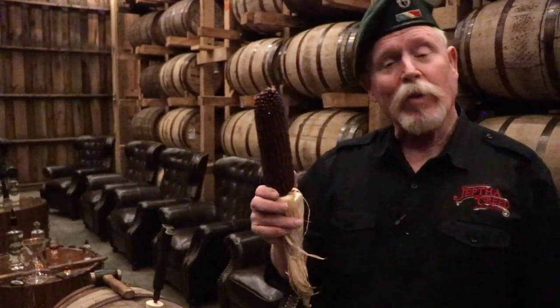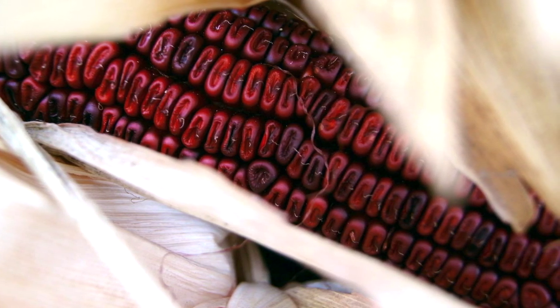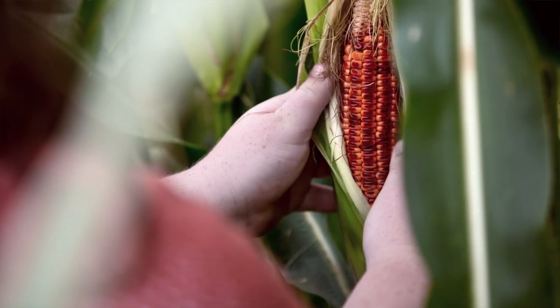This is the Bloody Butcher Corn that we're famously known for here at Jepta Creed. This corn just came out of the fields that I showed you a few seconds ago. This corn has dated historically back to 1845 here in the United States — open-pollinated, non-GMO corn. This corn would get to almost 15 to 18 feet tall in some parts of our fields. During the milk stage, when you and I would pick this for dinner, it's actually a white corn. But shortly after that peak time, usually about the 1st of July, an amazing transformation starts happening.